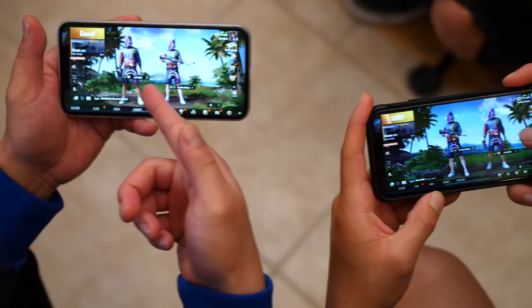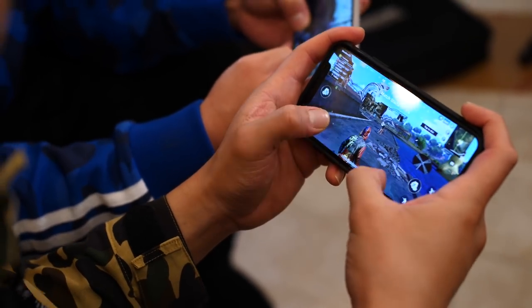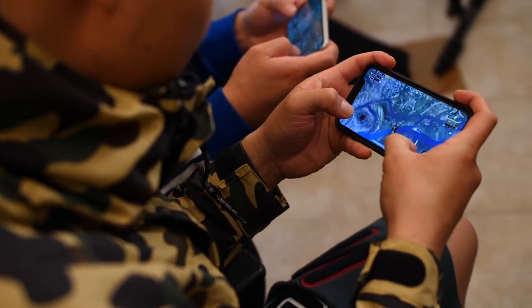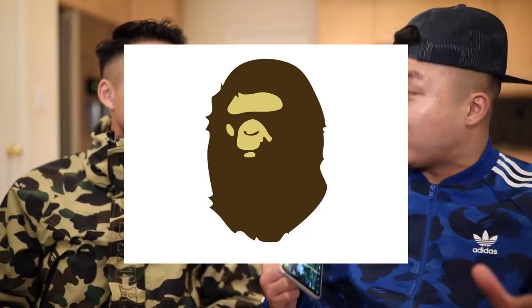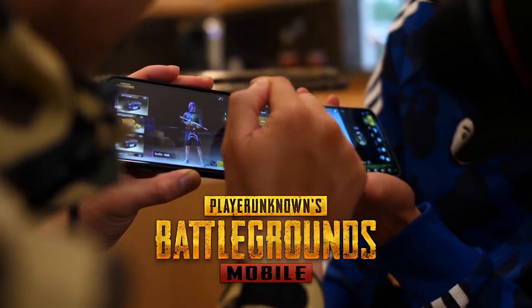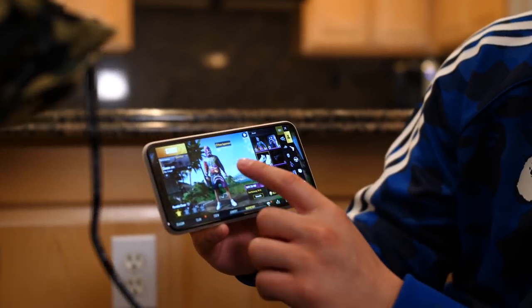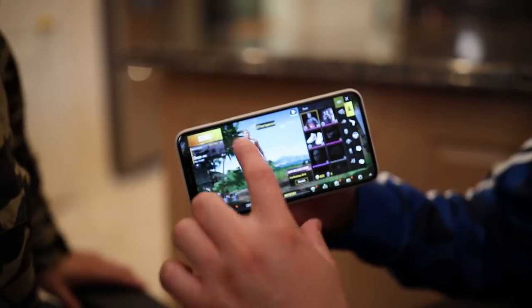Thank you so much for clicking on that video. But real quick, we got to tell you about this new Bape and PUBG Mobile collaboration that is happening for a limited time only. You can download the game at the link down below in the description. PUBG Mobile is probably one of the first games I've ever played on my phone. PUBG Mobile is lit. It is Bape's 25th anniversary, so they collaborated with PUBG Mobile to make sure that limited edition Bape gear gets in the game.